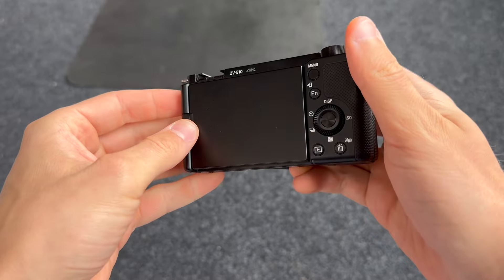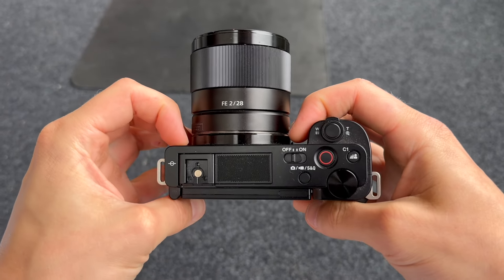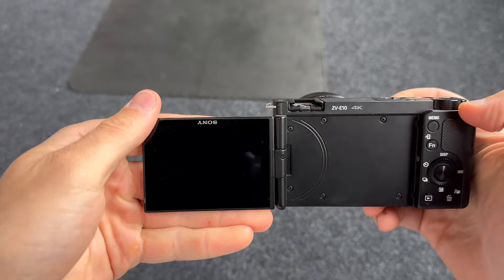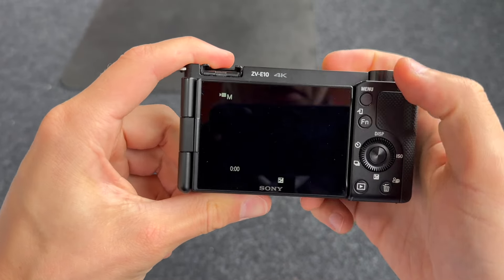The Sony ZV-E10 is a game changer. From the moment I started using it, I was captivated by its impressive features and exceptional video quality. Its compact design and lightweight build make it perfect for on-the-go vlogging.